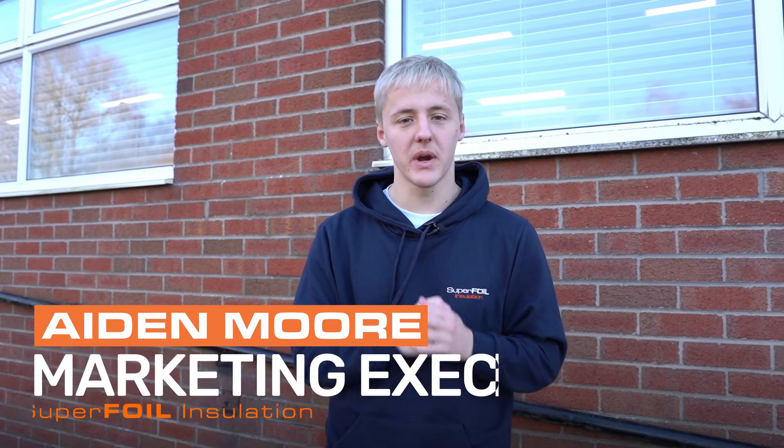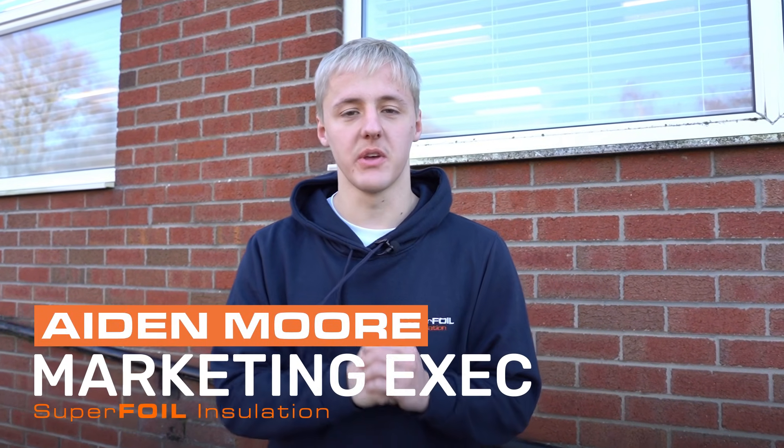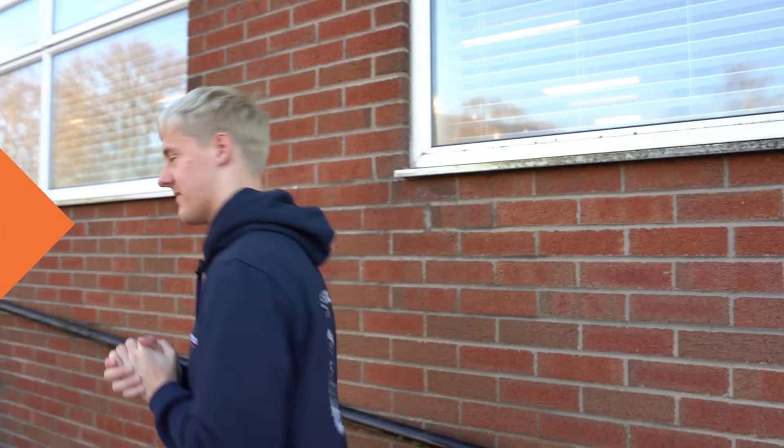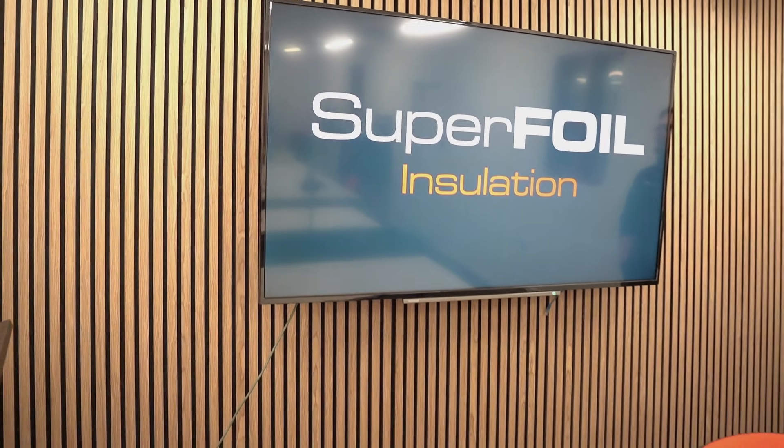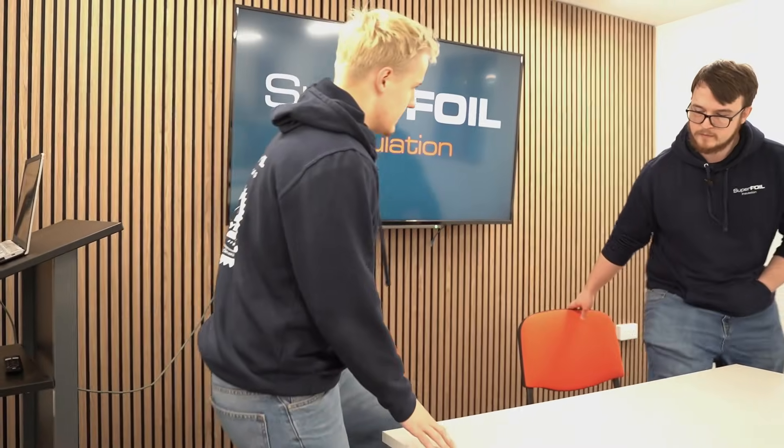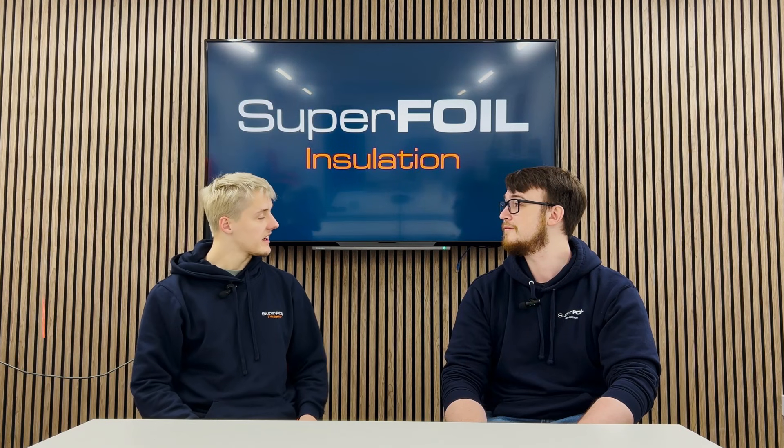Hello everyone, my name is Aidan and today I'm going to be bringing you aside Superfoil HQ to give you a look at our installation, what multi-foils are and what installation can do to benefit you. We're going to be chatting to Kale, who's one of our marketing experts. Hi Kale, how are you doing today? Hi, I'm good thank you, I'm ready to talk about some insulation.